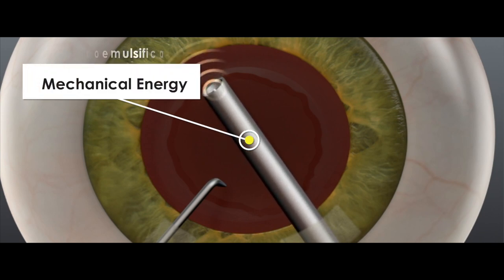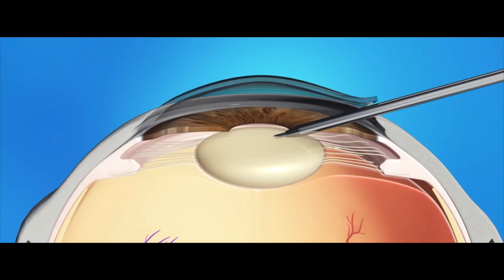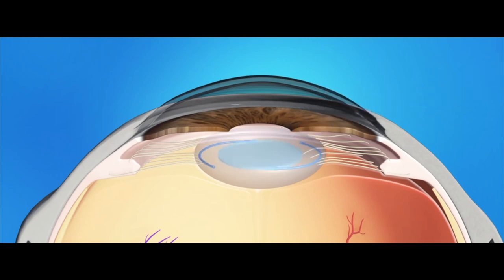Next, we use ultrasound to break up the cataract into teeny tiny pieces before using a vacuum to remove the cataract. Once the cataract has been removed, we insert a lens into that spot.